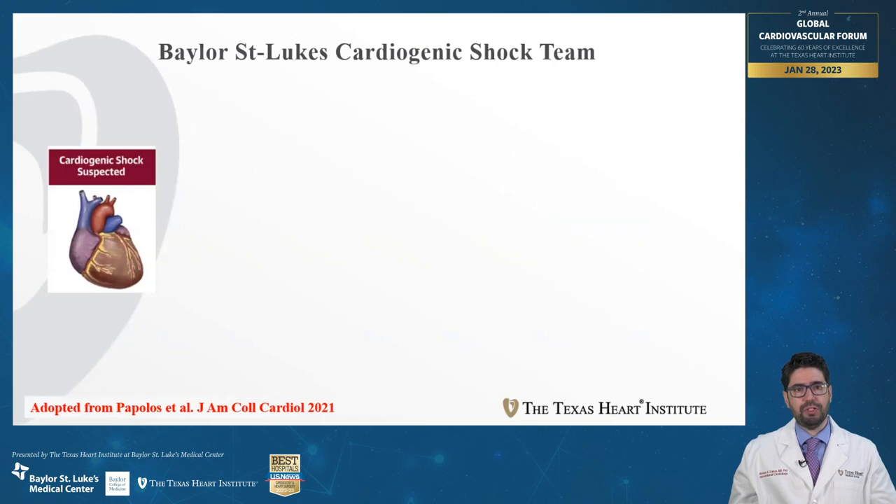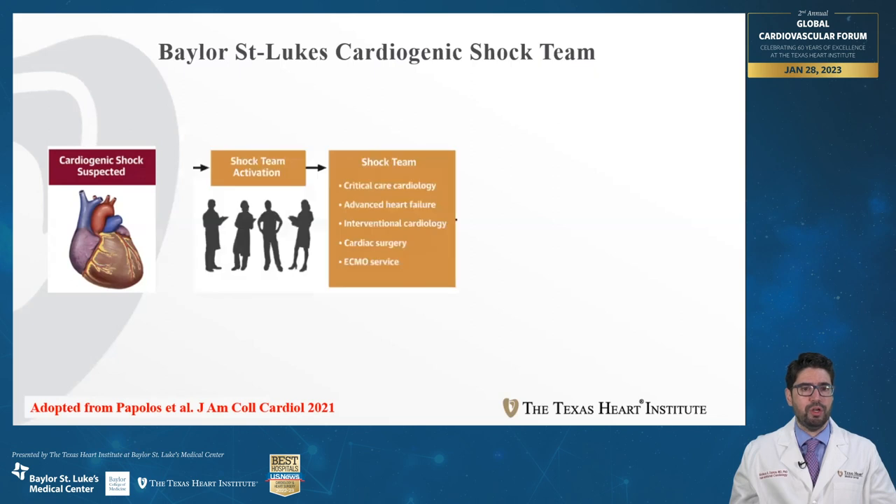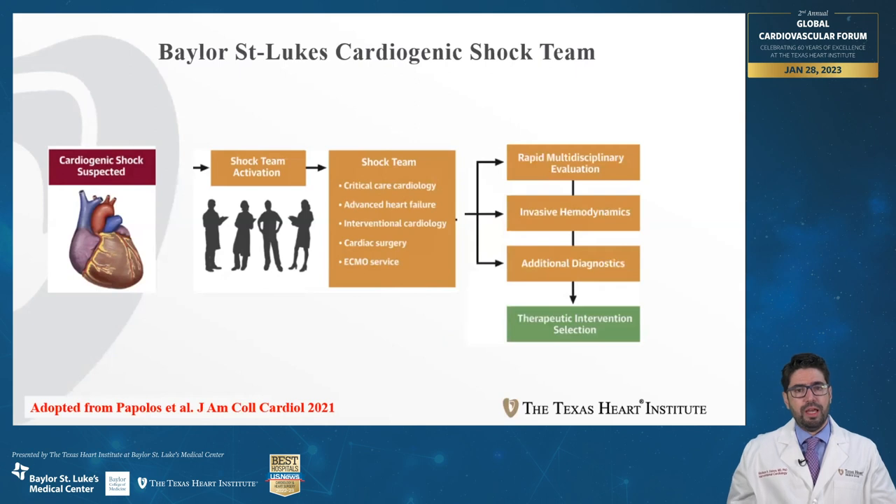Here at Bellars and Lux, we have adopted the multidisciplinary shock team model for the treatment of cardiogenic shock. When we have a patient with suspicion for cardiogenic shock, the shock team is activated. The team evaluates the patient, orders or interprets existing testing — including invasive hemodynamics and echocardiographic data — and decides the appropriate level of care and support needed.